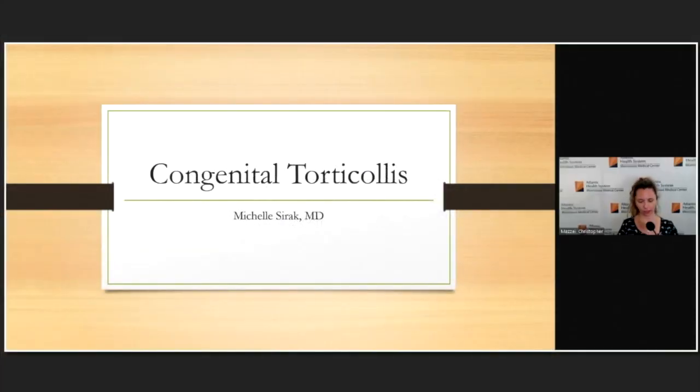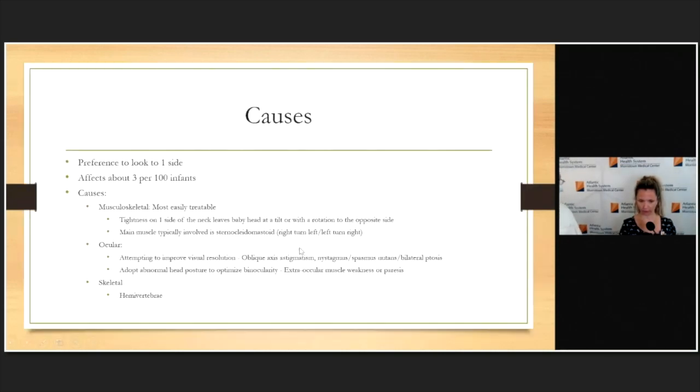Hello everyone. I'm going to talk today about congenital torticollis. Torticollis is defined as a preference to look more to one side than the other. It's something we commonly see in the office — as a physiatrist, I see this quite regularly. I wanted to talk about what it is and who gets it, but also the downstream consequences and what we can do to prevent them, because from a developmental standpoint, most kids will do better with a little bit of therapy and time.